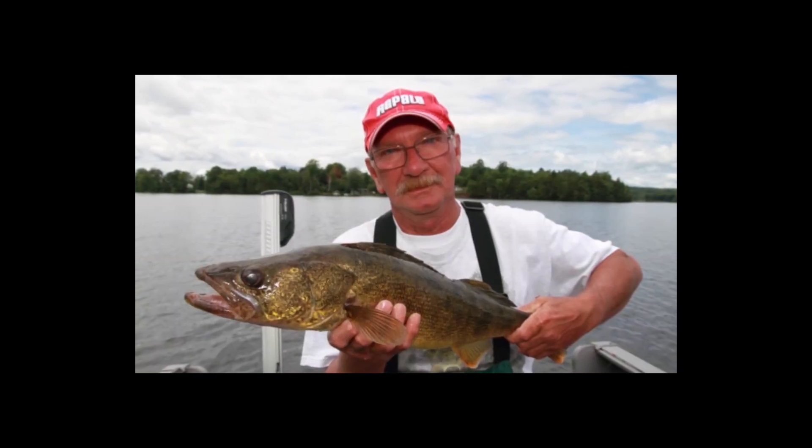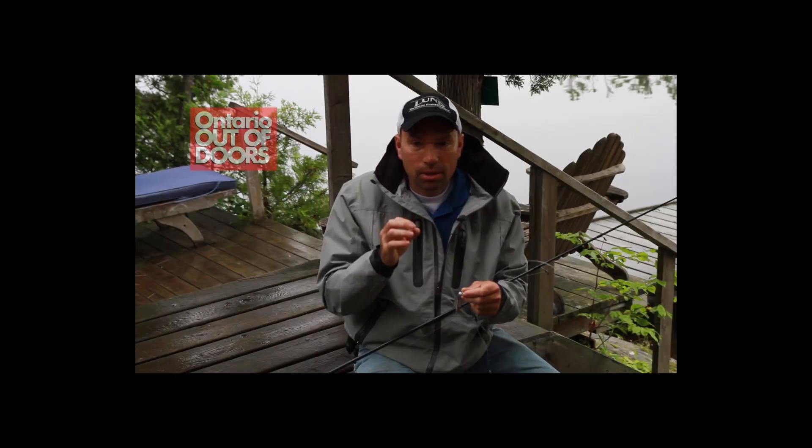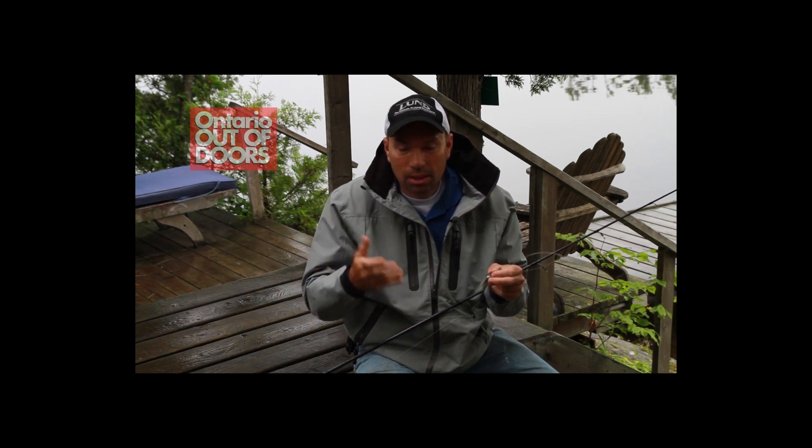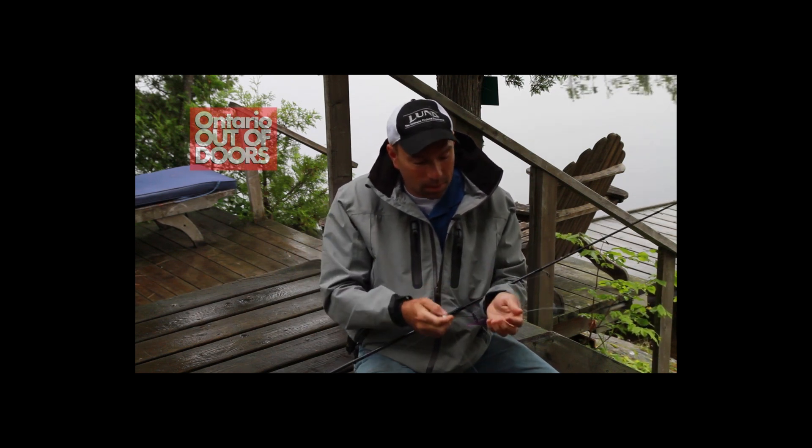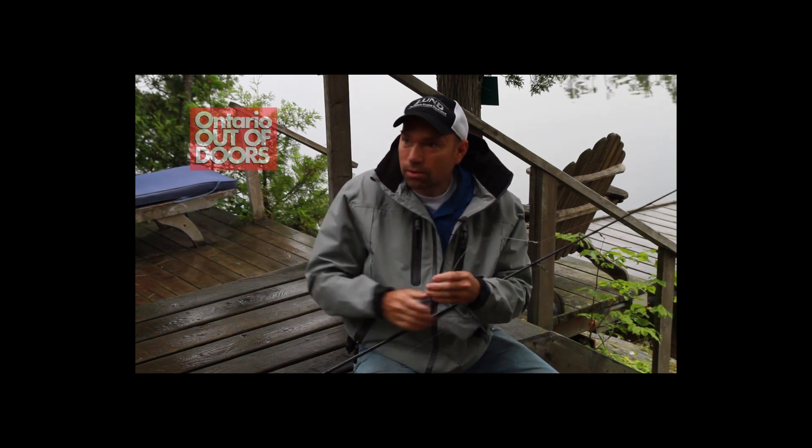We got some real nice walleyes. There's a conservation slot limit in this zone, and all the walleyes we caught were bigger than the slot. So I wouldn't come here to eat walleyes, but if you want to catch some good walleyes, the potential's here. That wraps up our experience for the accommodation and the fishing.